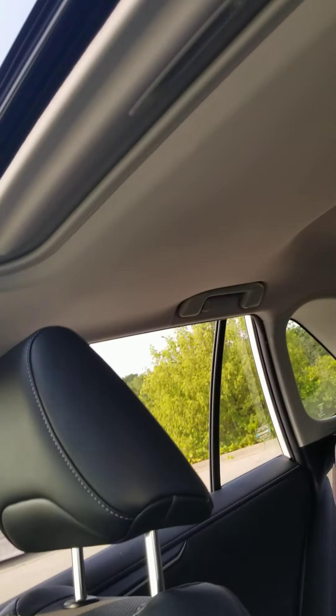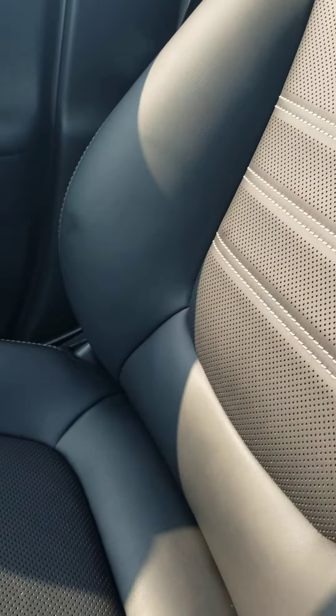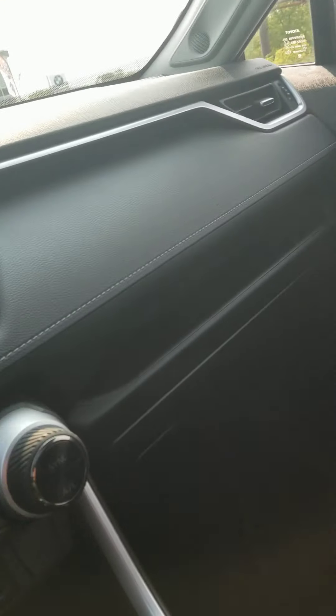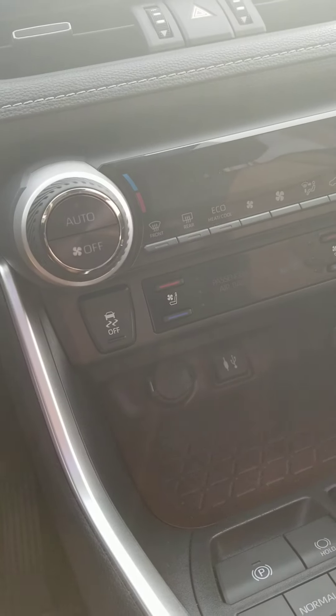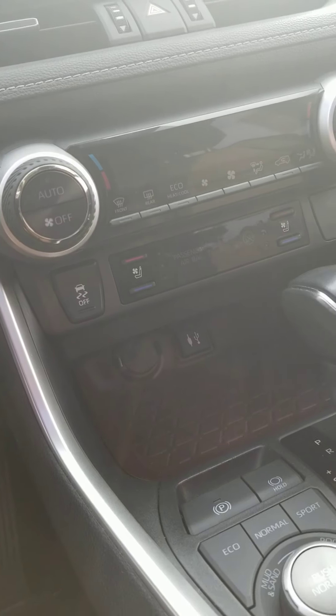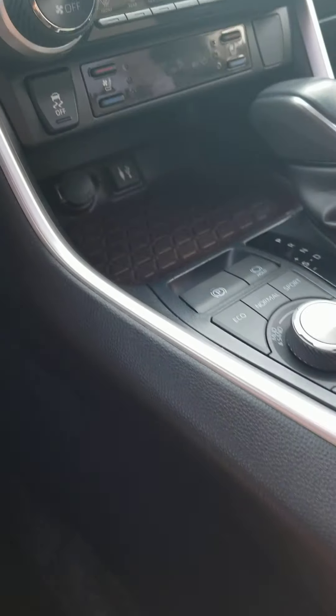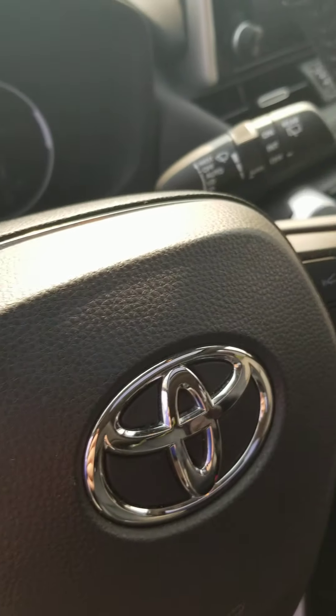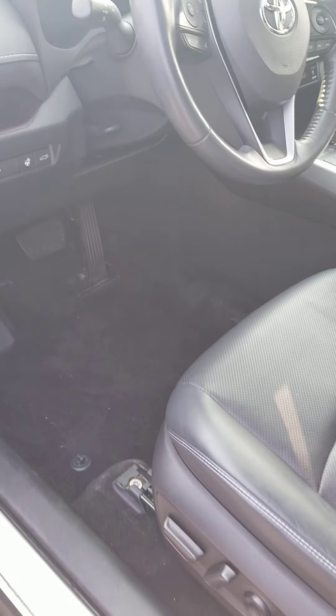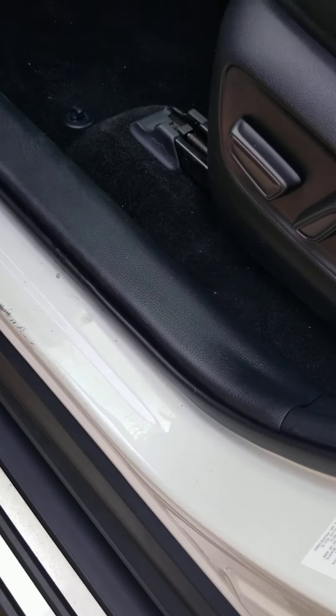It does have a sunroof. It also has the premium JBL sound system and dual temperature control. Your steering wheel controls are here as well. There is a little wear getting in and out on the door jamb.